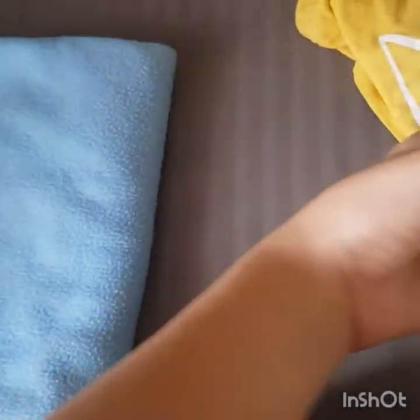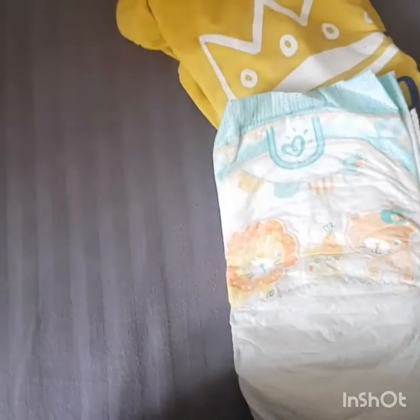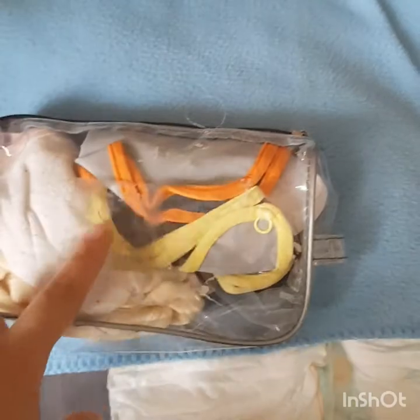Also keeping 2-3 diapers in this bag so that these are handy whenever needed. And I also keep a kit full of bibs and hankies and a packet of wet wipes.